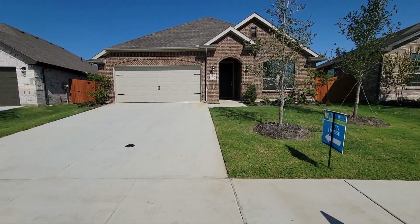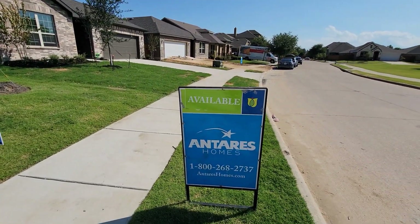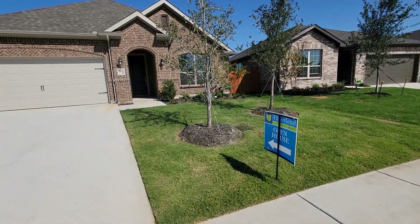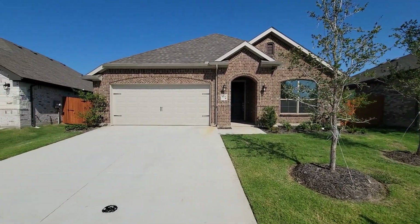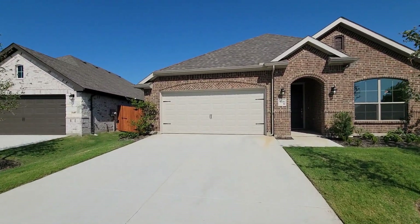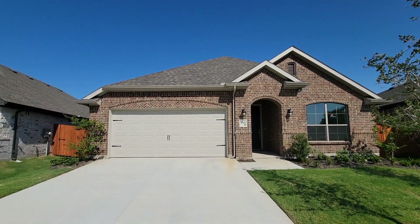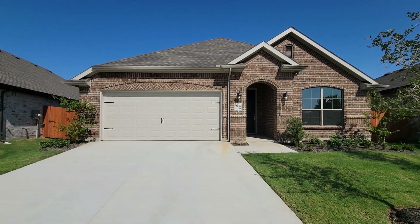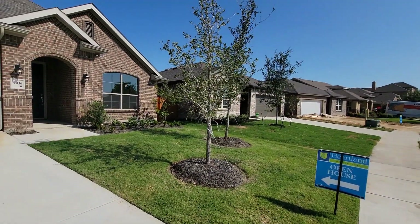What's up everybody, it's Boxhead 5760 right here in Heartland, Texas. We're gonna go review this home right here at Entouris Homes. I think it's a four bedroom, two baths, two car garage. We're gonna go in and check it out. This is the front yard — nice, two trees.